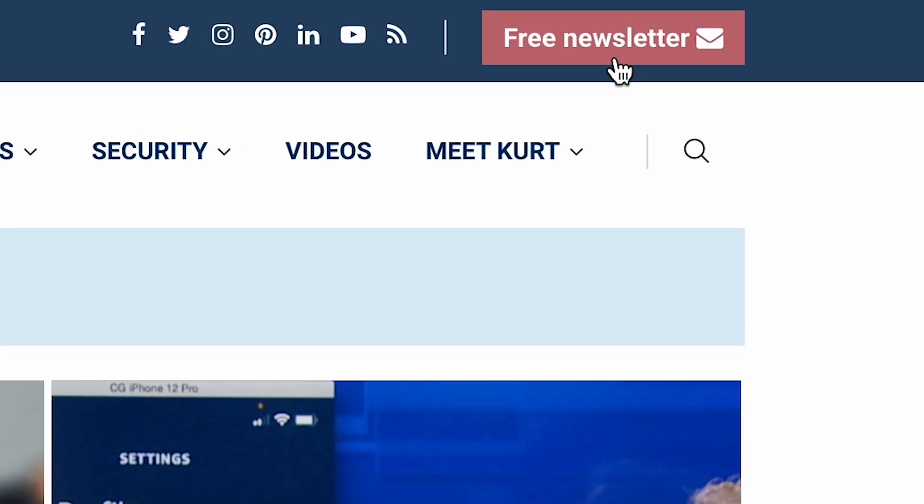This underwater robot can zip through the water just like a penguin. I'm Kurt the Cyber Guy. Follow me at cyberguy.com where you get my newsletter for free.